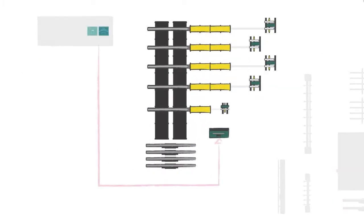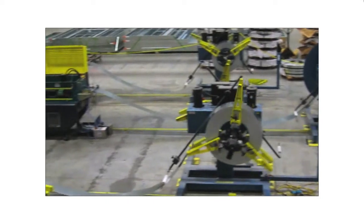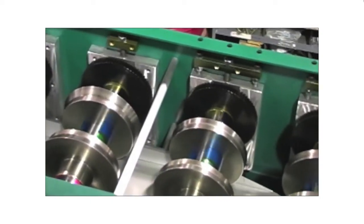Step 2: Roll Forming Production. When the project is ready for production, the data file is downloaded to the server, linking all panel data to the roll formers. The roll formers produce all pieces of stud, track, and bridging in sequential order for each panel.